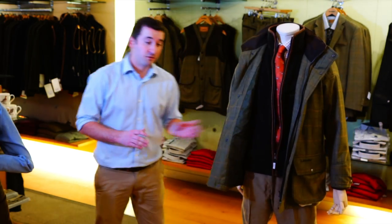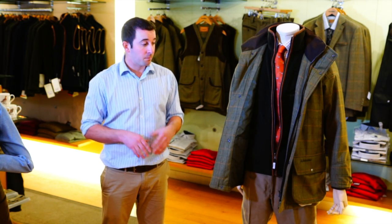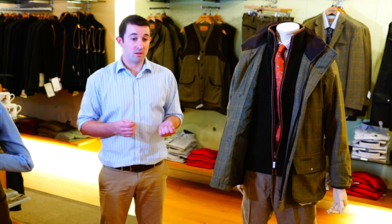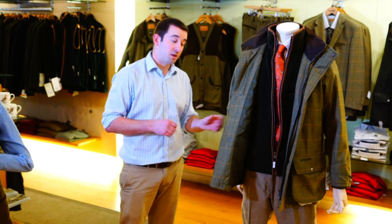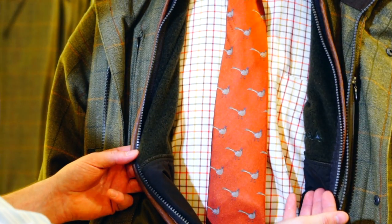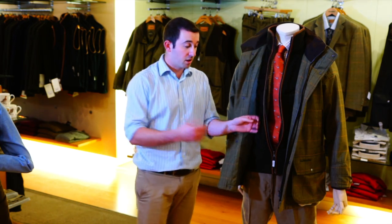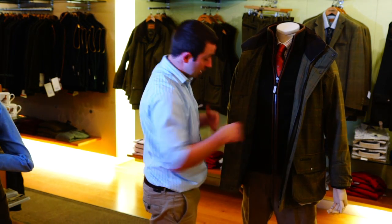These gilets are a very popular product and fantastic for when the weather is a little bit colder but you still want to give off a smart appearance. You can wear them when the weather stays mild. I've accompanied it with a tassel shirt and one of our Farlows own ties — very traditional wear but gives off a very smart appearance.